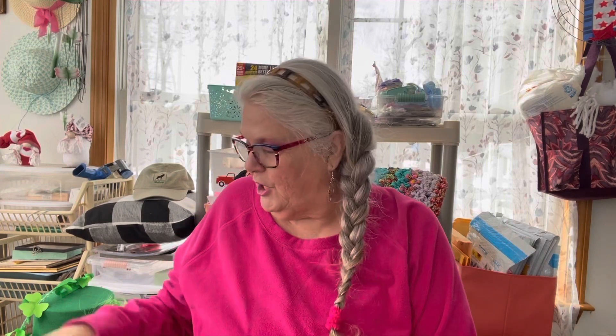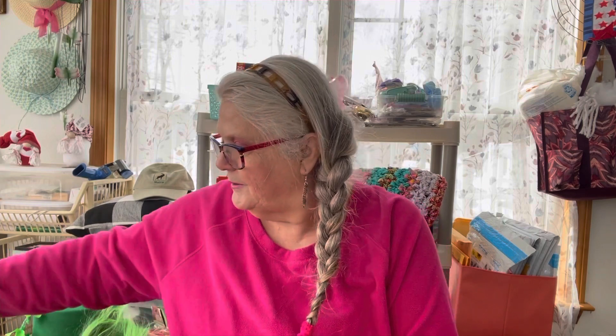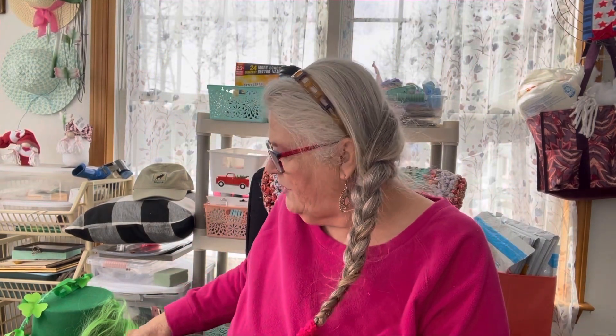Now I'm going to continue with a small haul from Dollar Tree. I got two of these — this doesn't seem to affect my sugar, so I've been eating those with corn chips. I got some pretty apple green ribbon. You're going to have to excuse me because Maggie wants to get the squirrel. Maggie had to go out.